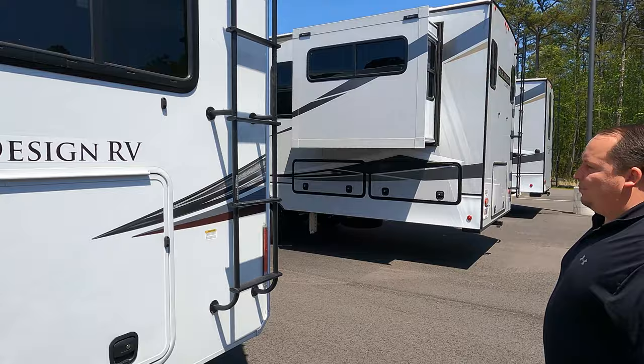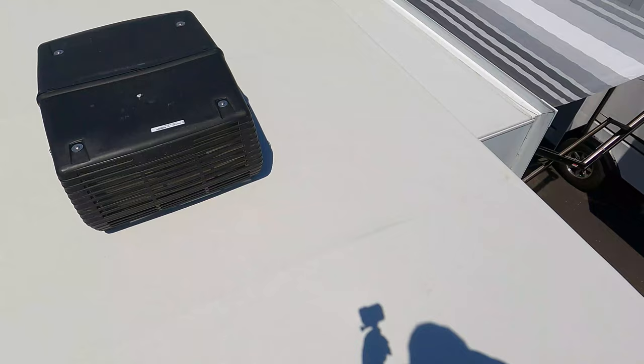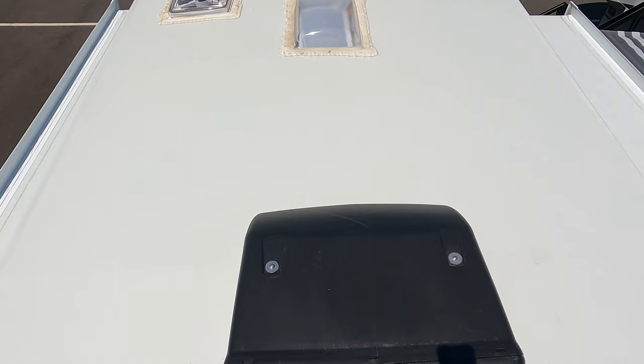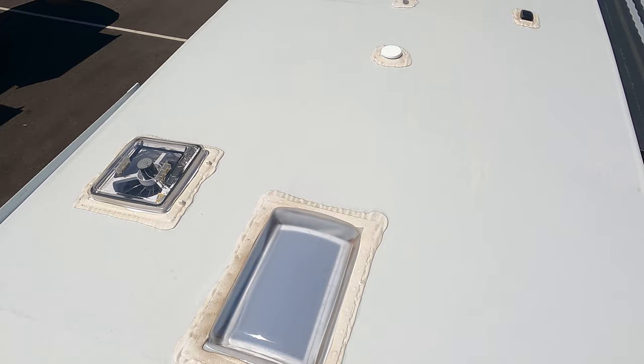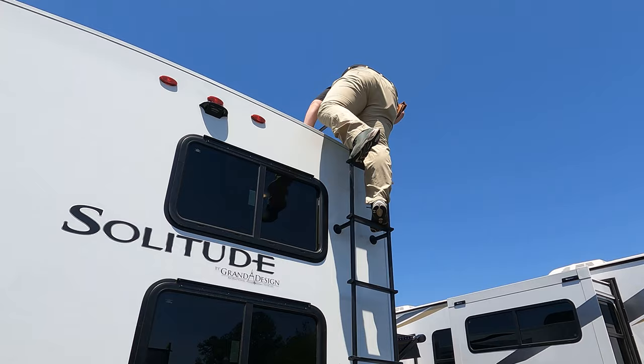Up here on the roof, you can see it's a nice one-piece fully walkable roof. There are not one but two air conditioning units. You also have a MaxAir fan and a Winegard 360 digital antenna. There's a lot up here to see.